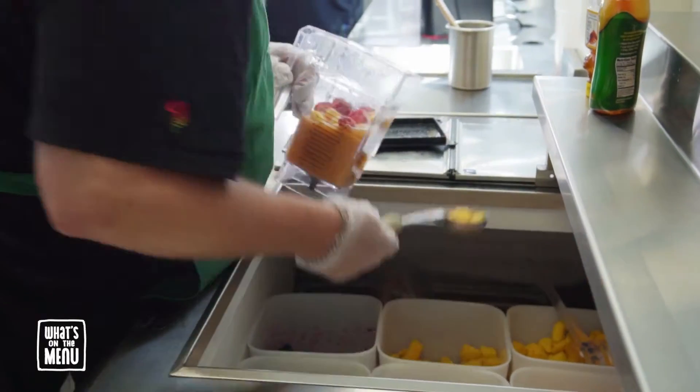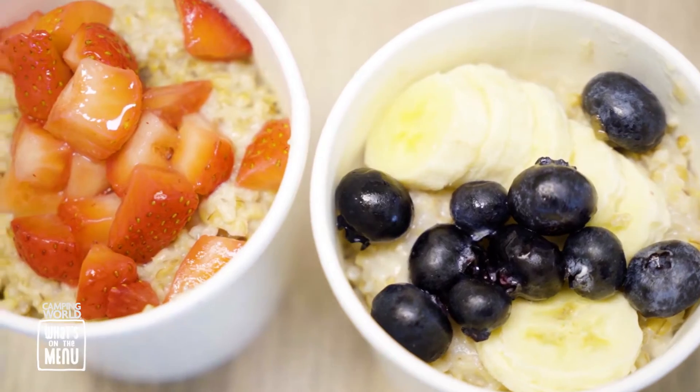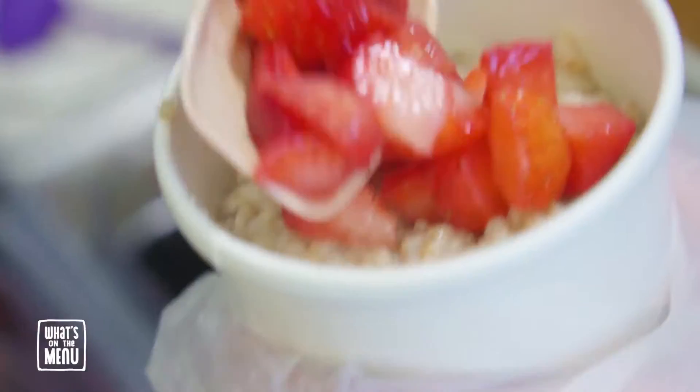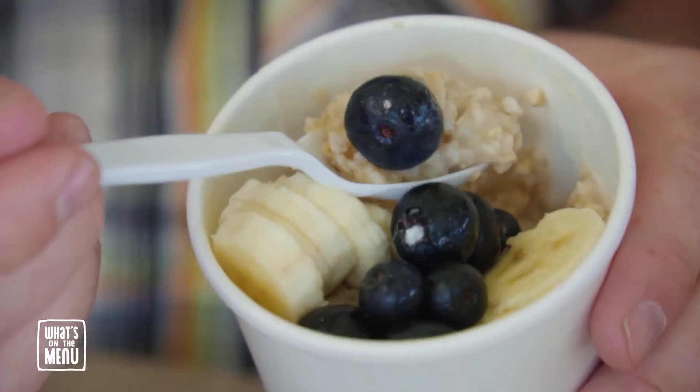I think this is the time where we dig in. And because the weather is still a little chilly, we're going to try the oatmeal — organic, steel-cut oats. And you can top it with whatever you want: bananas, strawberries, blueberries, brown sugar. That is a nice, healthy pick-me-up in the morning. One of my favorite breakfast items of all time — oatmeal.